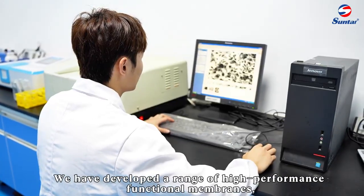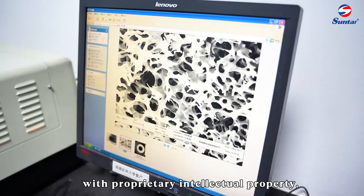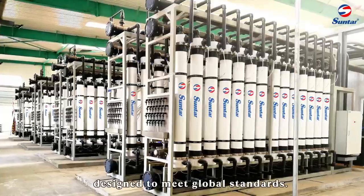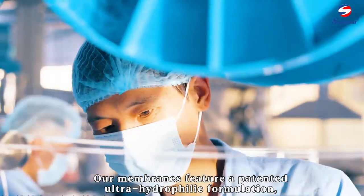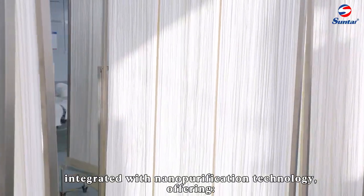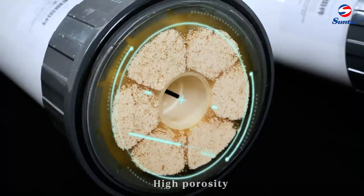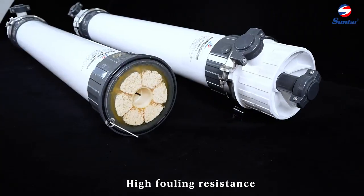We have developed a range of high-performance functional membranes, with proprietary intellectual property designed to meet global standards. Our membranes feature a patented ultra-hydrophilic formulation integrated with nanopurification technology, offering high porosity, high permeability, and high fouling resistance.